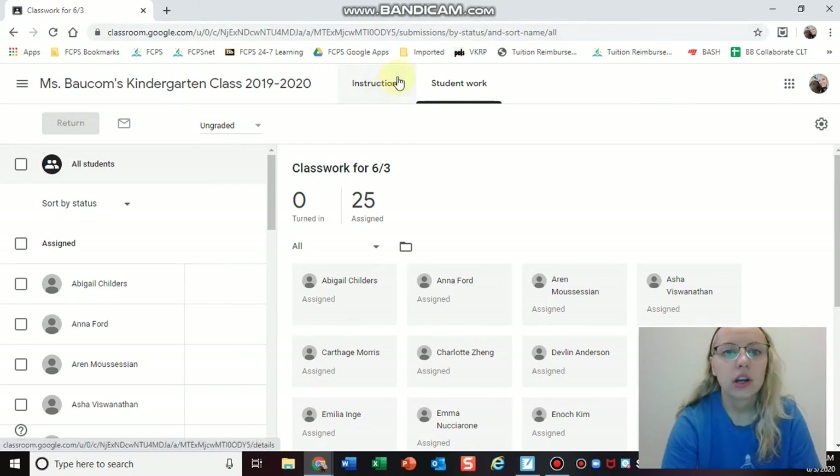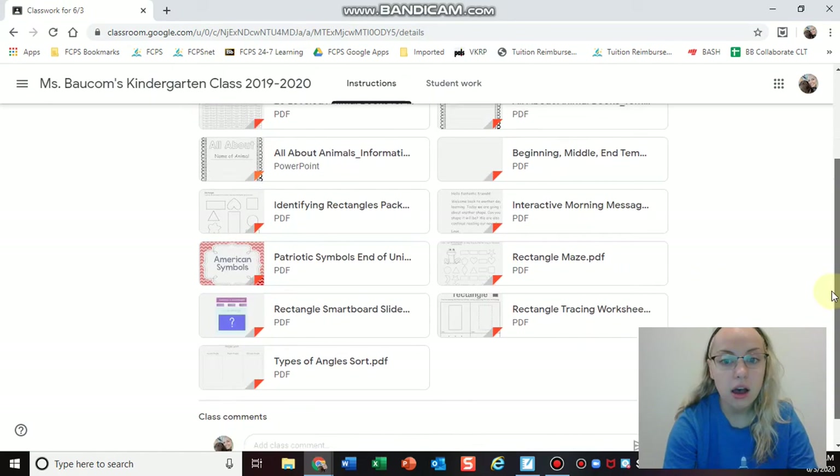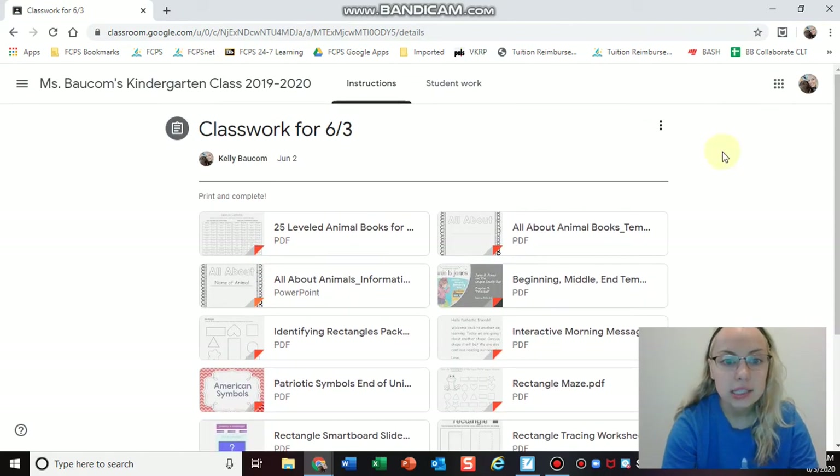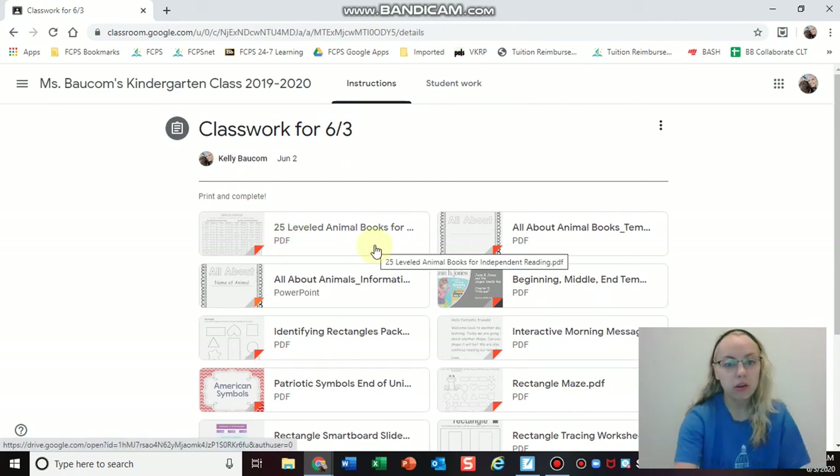And then down here you're going to go to Instructions — I-N-S-T-R-U-C-T-I-O-N-S. It's the first one in the whole list of assignments. So you're going to go ahead and click '25 leveled animal books for independent reading.'